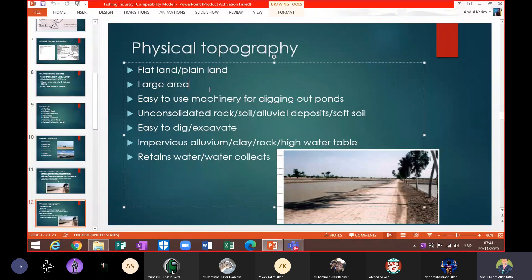These are some of the physical topographical features that help in the construction of fish ponds. In past papers, this question carries four marks, so writing four strong points will get you four marks.